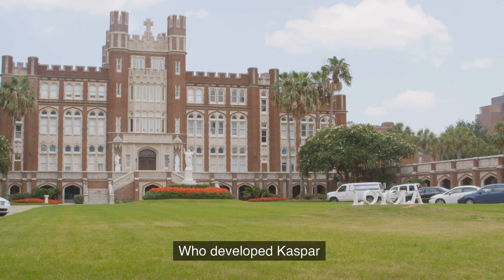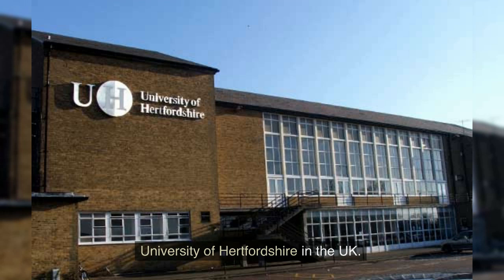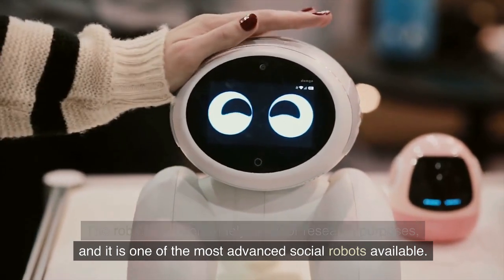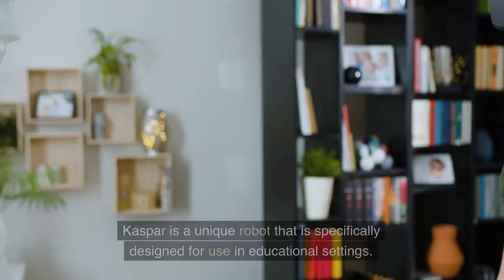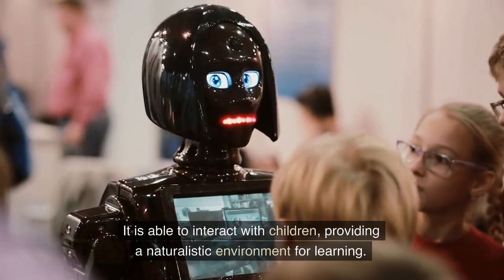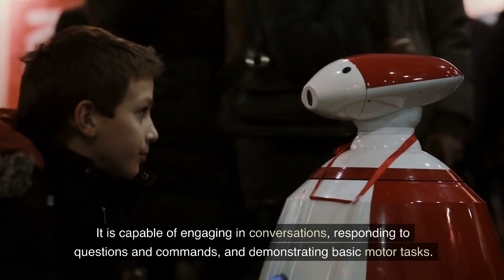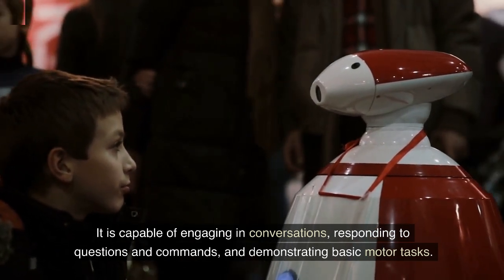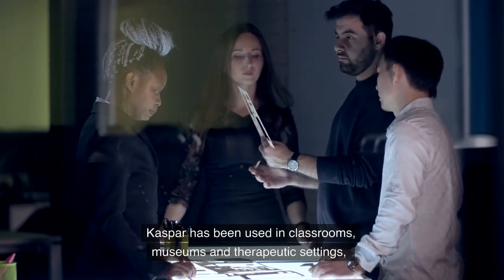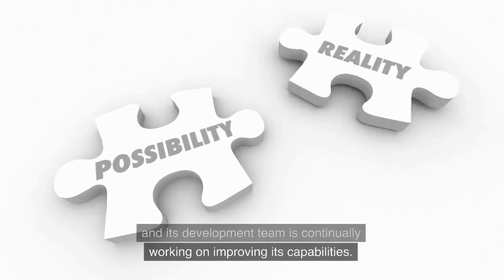Kaspar is a humanoid robot developed by the University of Hertfordshire in the UK. The robot has been widely used for research purposes and it is one of the most advanced social robots available. Kaspar is specifically designed for use in educational settings. It is able to interact with children, providing a naturalistic environment for learning. It is capable of engaging in conversations, responding to questions and commands, and demonstrating basic motor tasks. Kaspar has been used in classrooms, museums, and therapeutic settings, and its development team is continually working on improving its capabilities.